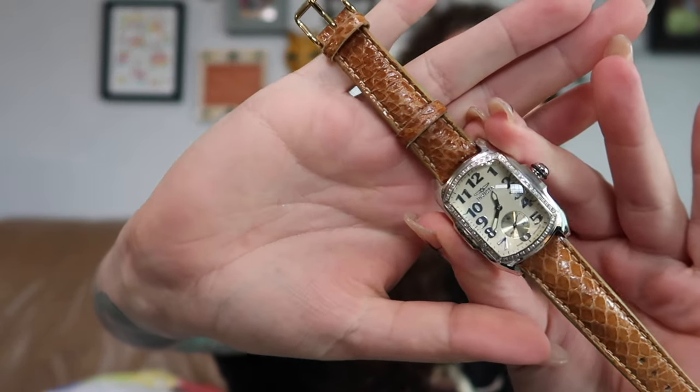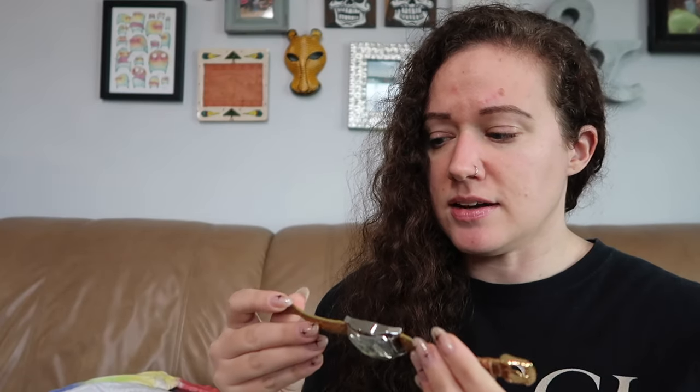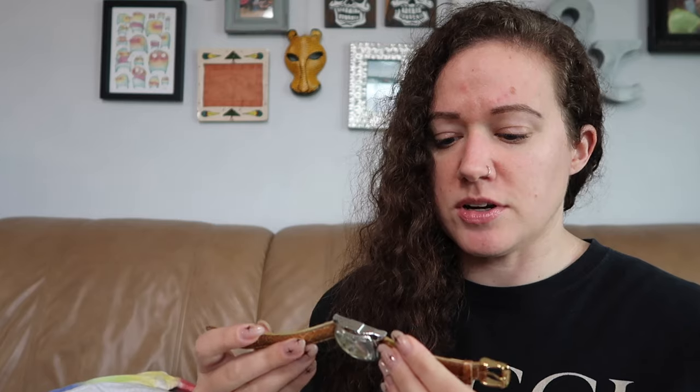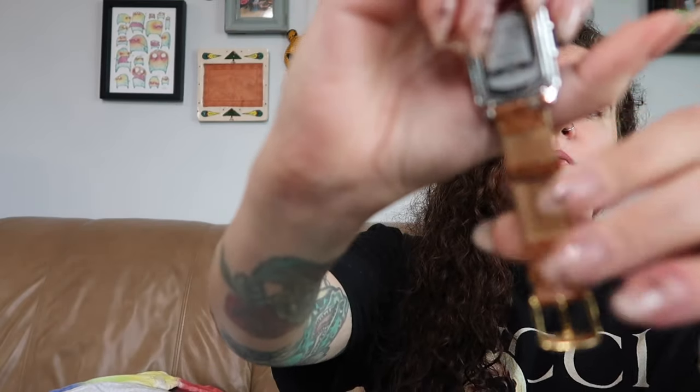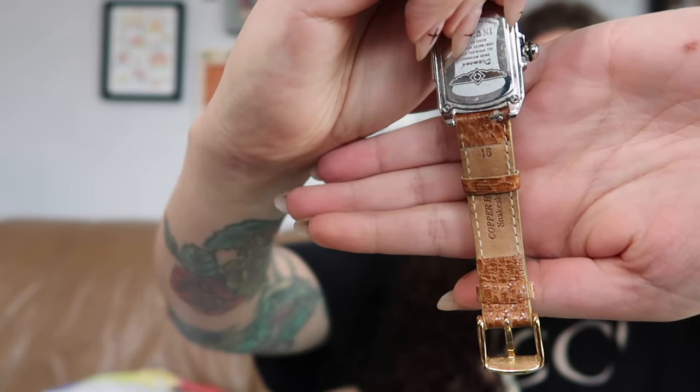I also picked up this watch. I don't know if it works — I kind of just threw it in. The brand is Invicta. It looks vintage for sure, and it does say Copperhead Snakeskin Invicta, which was another reason I got it. It has a number 16 on the back of the band. I don't really dabble in watches too much, but I thought this would be cute. If I don't want to list it on eBay or Poshmark, I could probably just bring it to my booth.